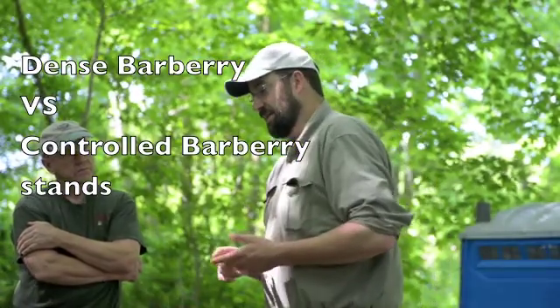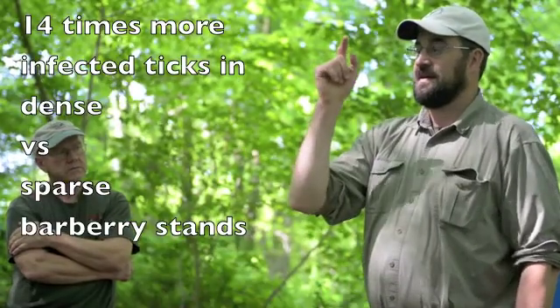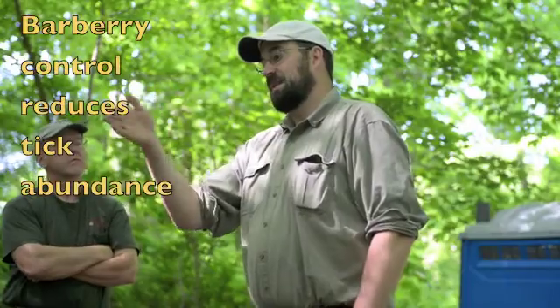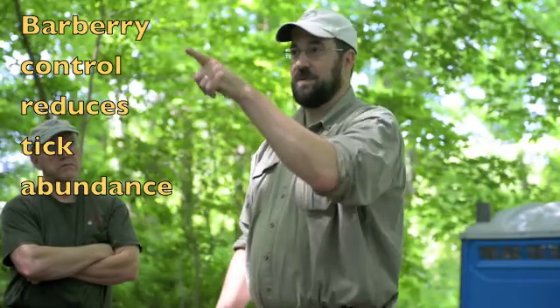We've been trapping mice and doing tick sampling in areas such as this with barberry, in areas where barberry doesn't exist, and in areas where we've controlled it. Our numbers are constantly updating as we gather data, but it's approximately 140 infected ticks per acre in the barberry versus about 10 infected ticks per acre without it — a 14-fold difference, which is fairly dramatic. And as we control the barberry, we start seeing a decline in tick abundance.